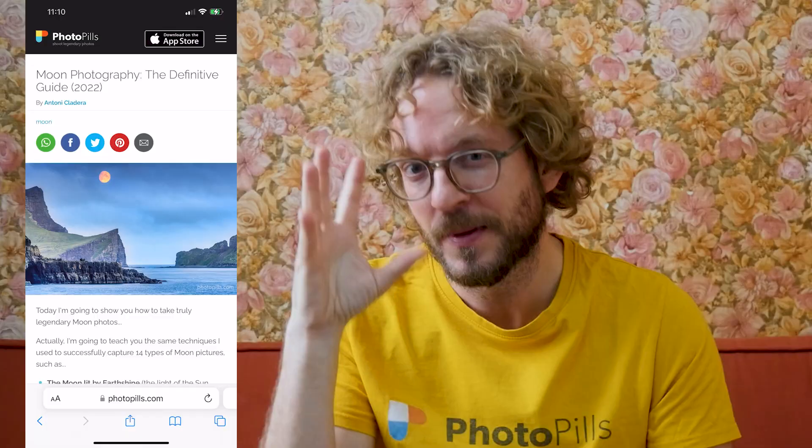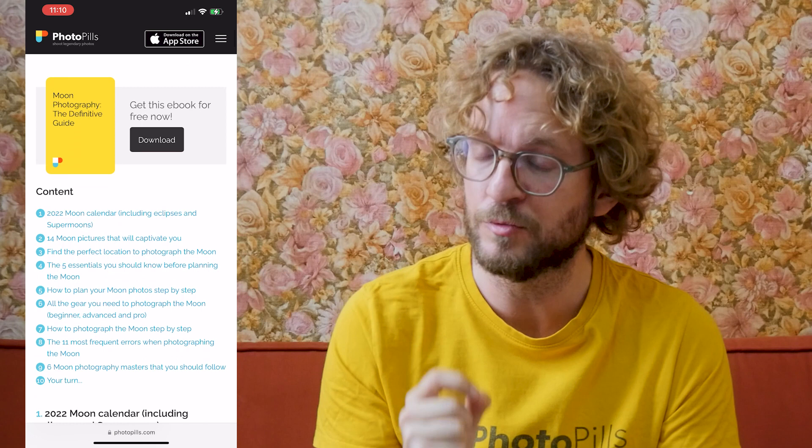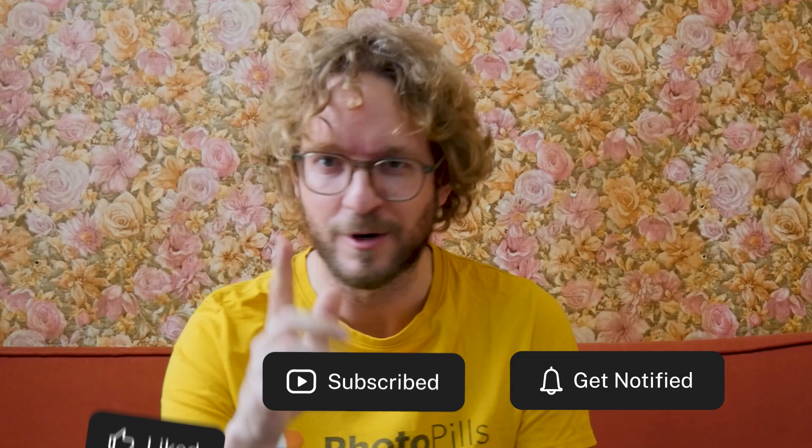Easy! Now if you wish to learn more on how to plan the moon, how to plan the depth of field, the field of view on the map with PhotoPills, and how to switch the moon size on and off on the map, watch this video. If you want to learn how to nail your moon shot, I recommend you download our super detailed moon photography guide — I'll leave a link in the description and in the first comment below. Download it! And as always, if you like this video, give me a like, subscribe, and I'll see you next Wednesday. Remember that you have the power to imagine, plan, and shoot legendary photos! Bye bye!